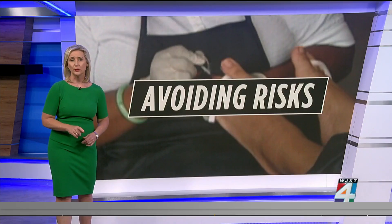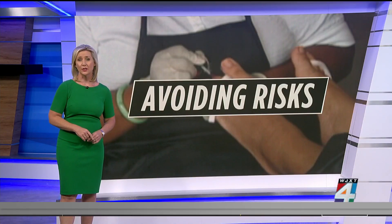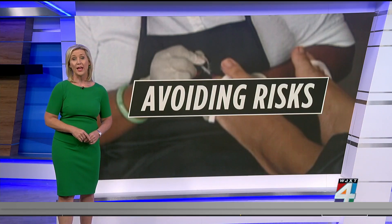Dr. Rowland says that toenails that develop a white or yellow discoloration may be a sign you have an infection as well.